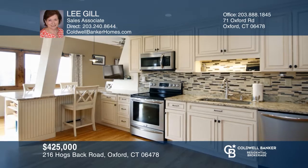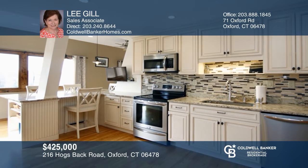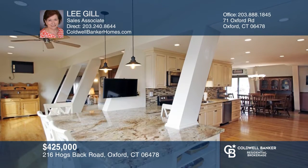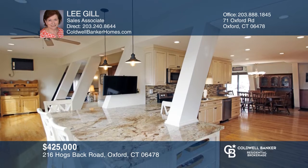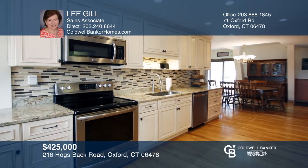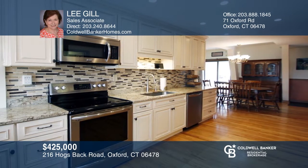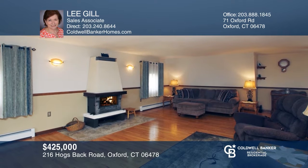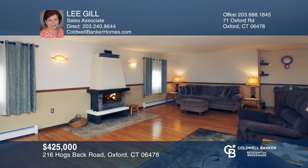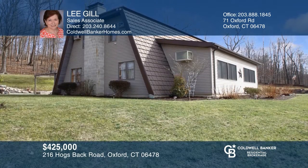This magnificent contemporary Oxford home with an in-law unit is situated on over two level acres. Enjoy an updated kitchen with an open floor plan, auto-closed cabinets, stainless steel appliances, granite countertops, and beautiful breakfast bar. You'll appreciate the new wood floors throughout the first floor. Take in the stunning views of professionally landscaped outdoors. The in-law unit features a kitchen, a living room, one bedroom, and full bath with a separate entrance. Don't wait, schedule a tour with Lee Gill before it's too late.